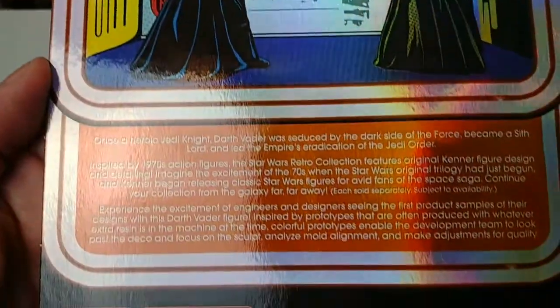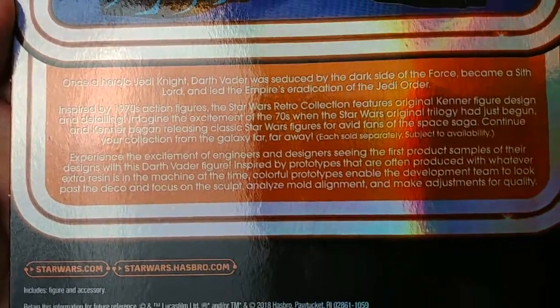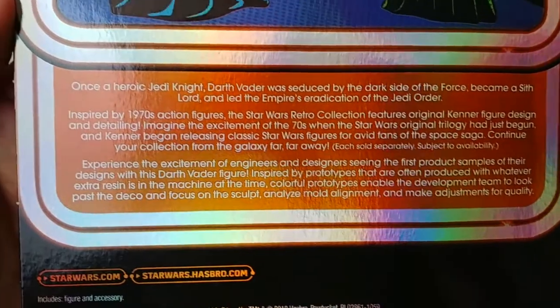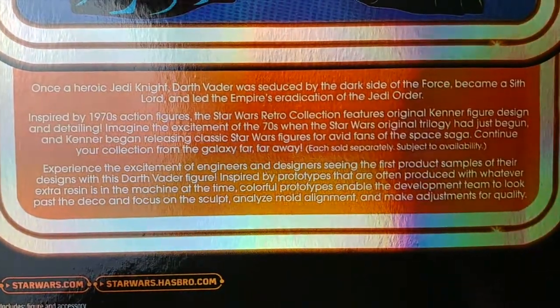Whoa, look at this part — this is really inaccurate. Let me read it to you and see if you can figure out what it is. 'Once a heroic Jedi Knight, Darth Vader was seduced by the dark side of the Force, became a Sith Lord, and led the Empire's eradication of the Jedi Order.' Did you get that? Do you see what the error is?